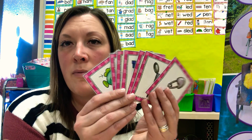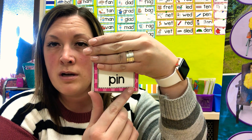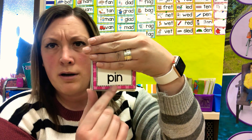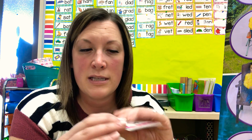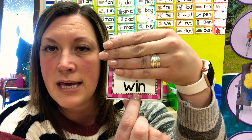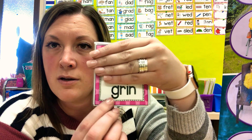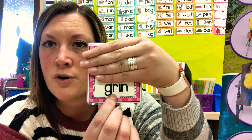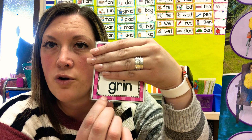Our last thing is our -in word family. I'm going to cover up the picture and then we're going to read it together. If you don't know what it says, we'll just say all the sounds for each letter and then blend it together. First one — W — it's going to be W-I-N. What's the word? Win. Next one — four letters — G-R, which blends together to say gr-i-n. Grin! Let me see your grin.